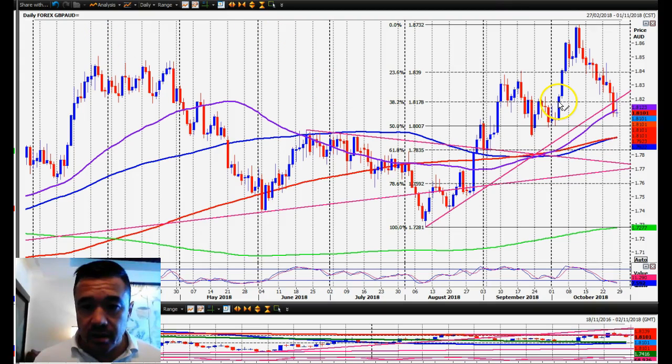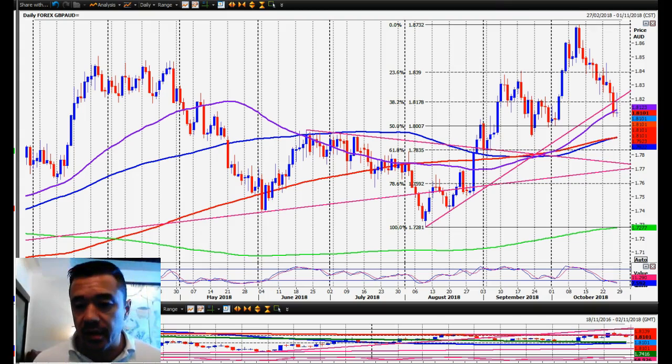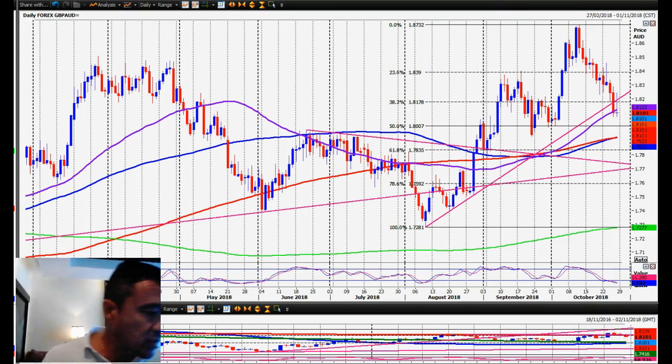Just look at this Pound versus Aussie daily chart — it's just one big sideways move with no movement in one direction for more than a couple of days before it reverses. So I'm really paying more attention to the four-hour and one-hour charts rather than the daily and weekly charts, which is what I normally look at.